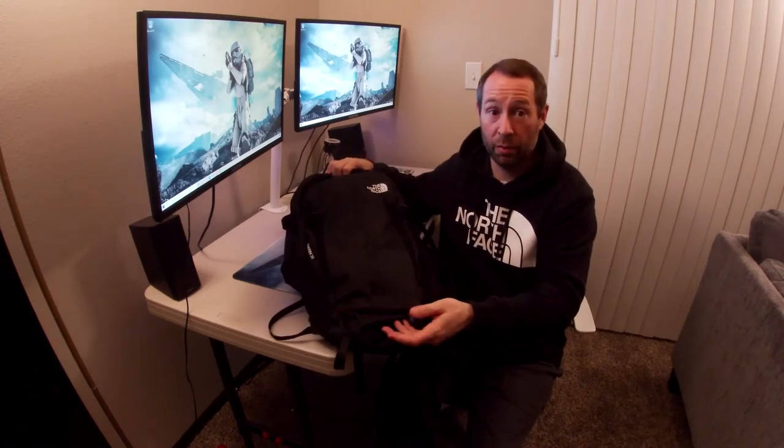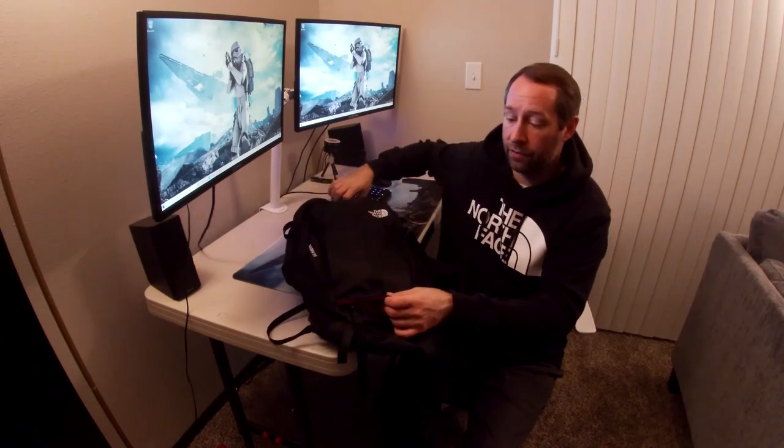It does have a rain fly stored down here. This button that keeps it closed is really terrible — it's very weak and doesn't stay buttoned easily. It's really flimsy and doesn't take much strength to undo. This needs to be improved in my opinion.